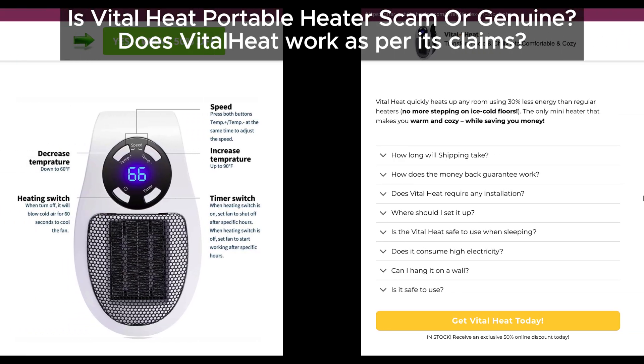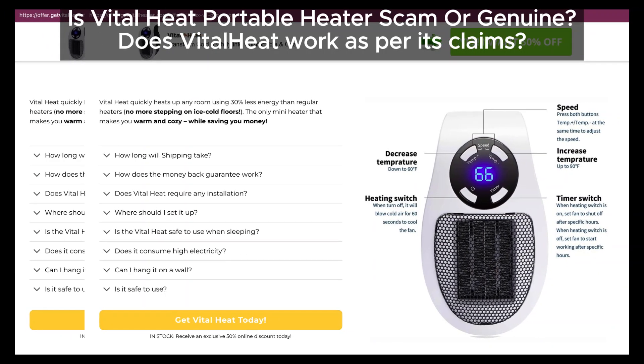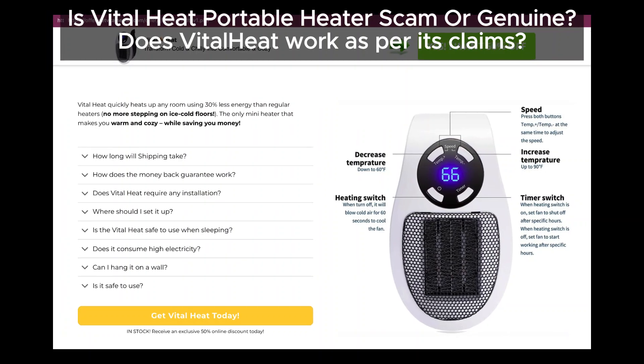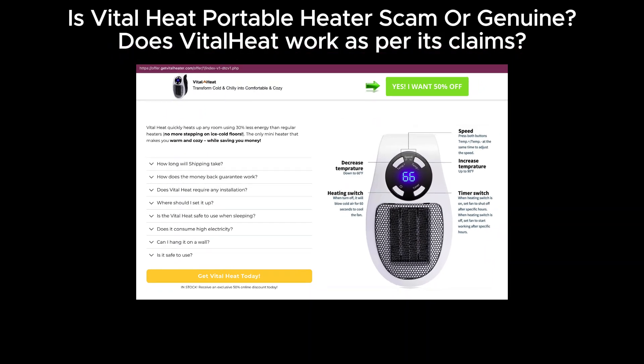Hey everyone, welcome back to the channel where we expose scams, review gadgets, and save your hard-earned money. Today we're diving into the Vital Heat Portable Heater. Is it the revolutionary money-saving heater it claims to be, or just another overhyped product designed to burn through your wallet? Let's find out.